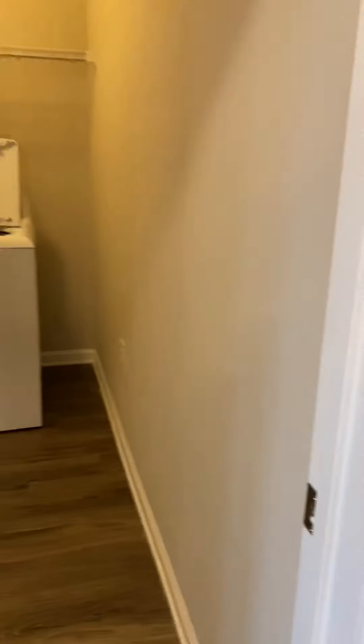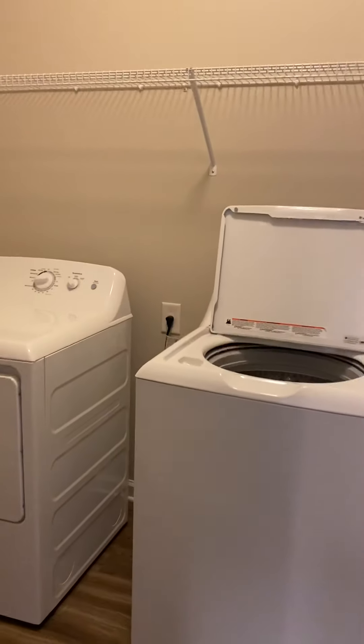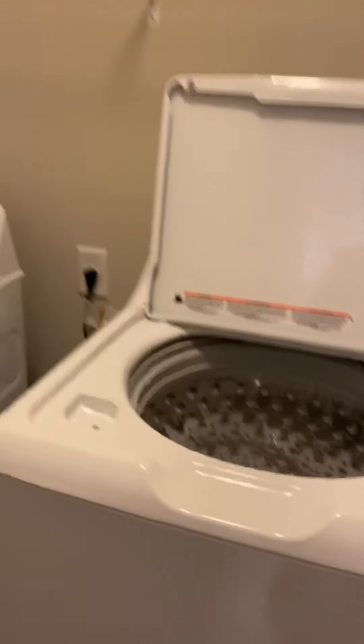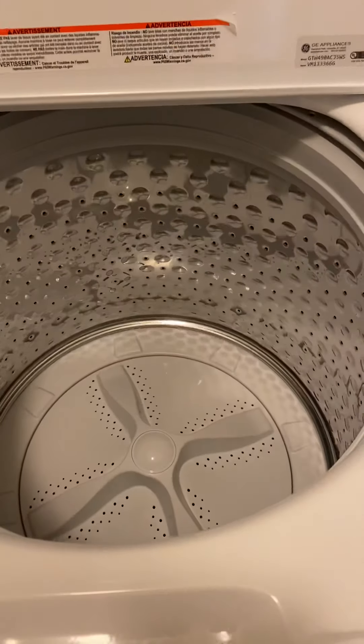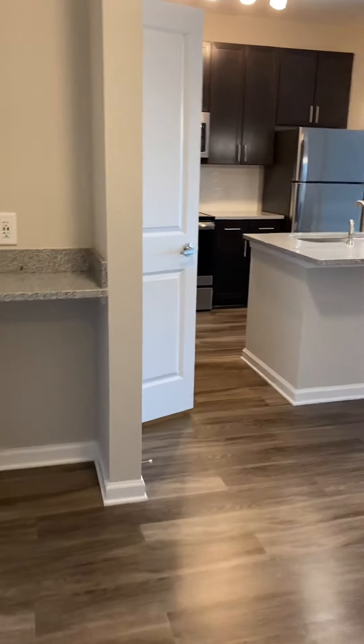Over to your left, you have a dedicated laundry room. A full-size washer and dryer is included. One of the coolest things I like — the washing machine does not have an agitator in the middle, so you can wash your comforters and your delicates and they actually do not get torn up, which I really appreciate.